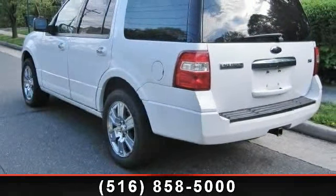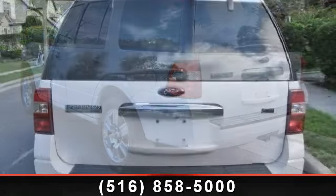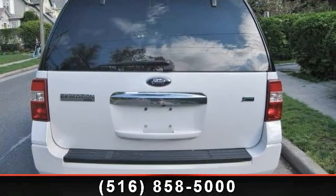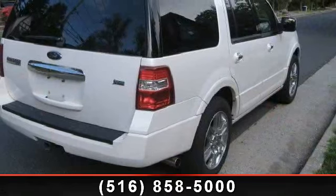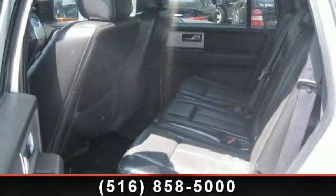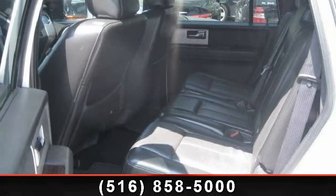universal garage door opener, AM-FM stereo, power folding mirrors, leather steering wheel, power outlet, driver illuminated vanity mirror, and floor mats. This car won't be available much longer. Call now to schedule a test drive at our dealership.